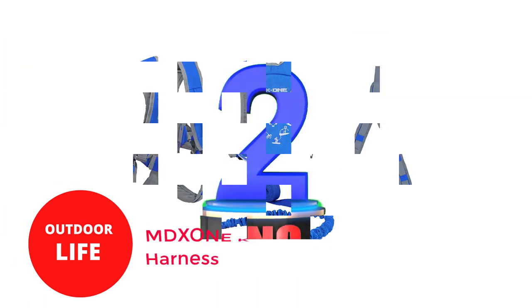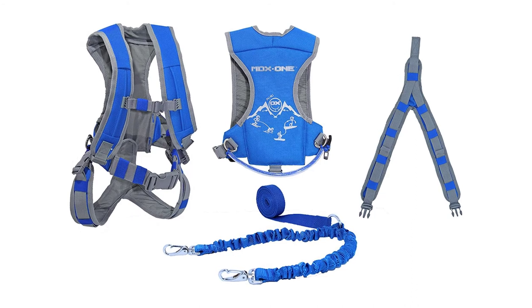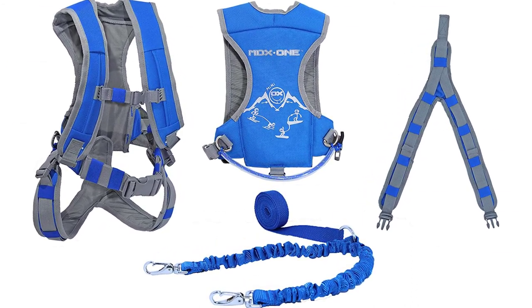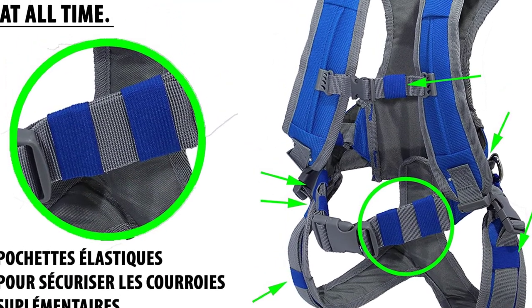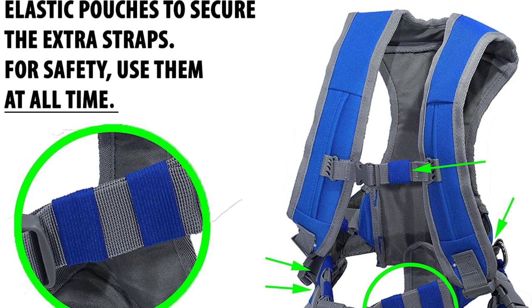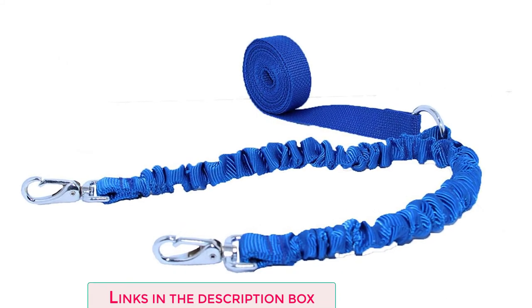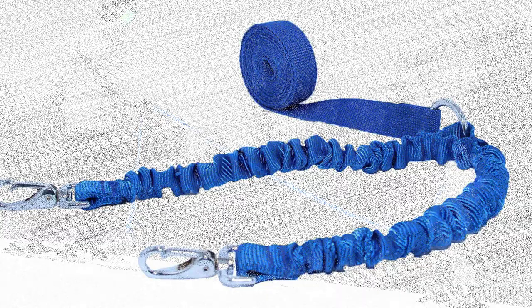Number 2: MDXONE Kids Ski Trainer Child Ski Harness. Your little one's ski harness from MDXONE includes everything they require for a successful first time. The producers have made an effort to keep everything at the pinnacle of perfection, whether it be in terms of safety, versatility, comfort, or durability. The harness is among the best learn-to-ski harnesses for kids on the market because it has been evaluated and authorized by the CASI — Canadian Association of Snowboard Instructors.